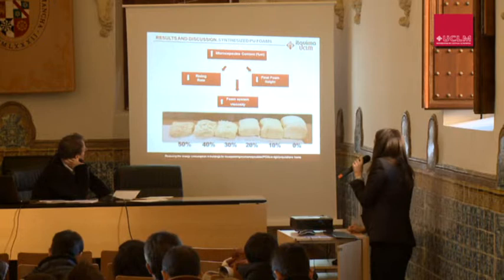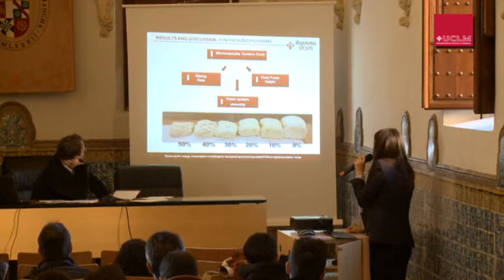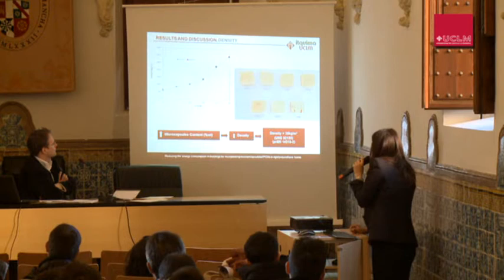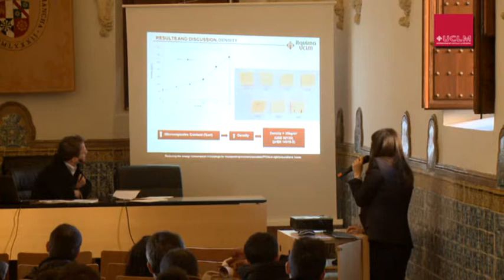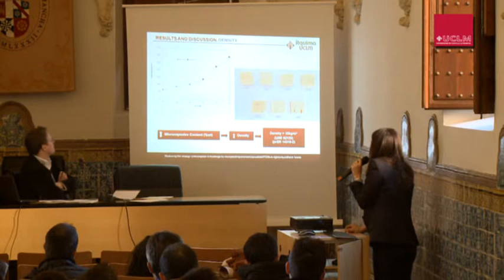Looking at the results, higher microcapsule content means a lower rise rate and also a lower final foam height. This can be justified by the higher viscosity of the foam system when a higher amount of microcapsules is incorporated. Foam density was calculated by weighing and measuring the volume of the samples. As expected, density increased with microcapsule content.